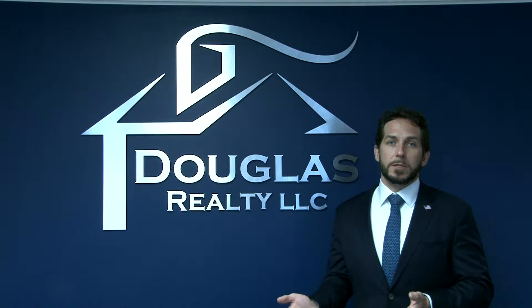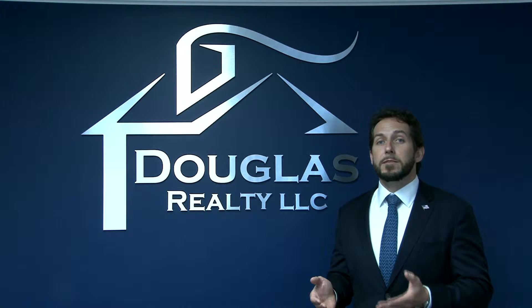Hi, I'm Kevin Carroll with the Kevin Carroll team. Now that we're under contract, let's talk about the home inspection. The home inspection process is going to allow us to give you peace of mind with the new home that you're buying.